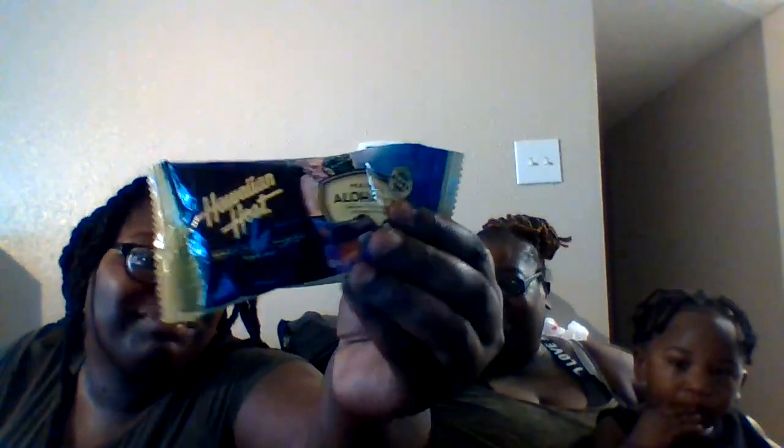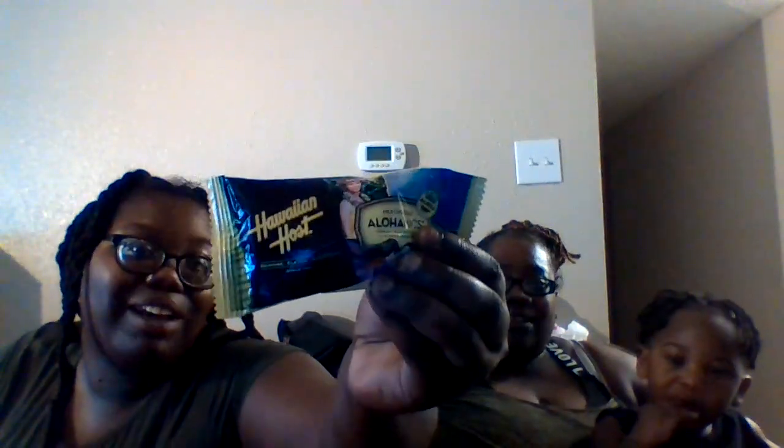Hello Derek and Sharif family. Hello. Welcome and welcome back to our channel. What do we have for them today fam? Today we have Hawaiian snacks.